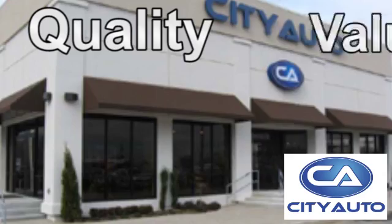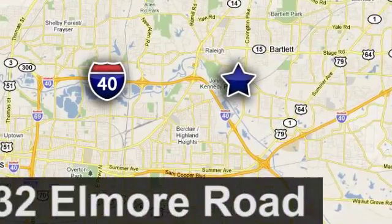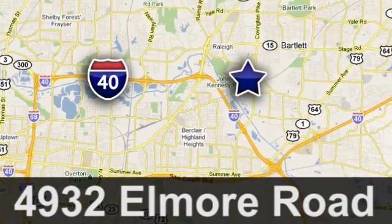Quality, value, and selection — CityAuto, shop where the dealers shop. CityAuto, just minutes from anywhere in the Memphis metro area, off I-40 West, off exit 10.